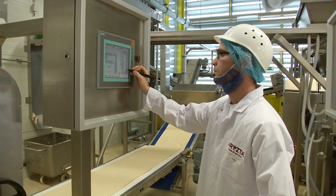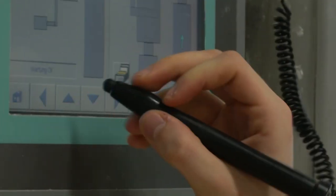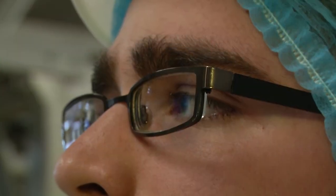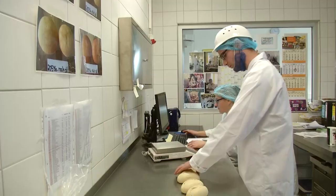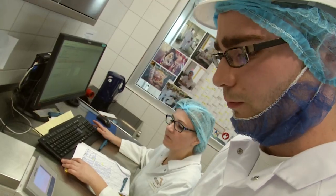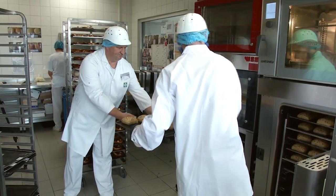Sie lernen die Maschinen zu bedienen, die Maschinen zu programmieren, Fehler zu beheben. Sie überwachen die Hygiene und die Qualität bei uns im Haus. Die dreijährige Ausbildung führt dich in alle Bereiche der Produktion. Später kannst du dich zur Führungskraft weiterentwickeln.